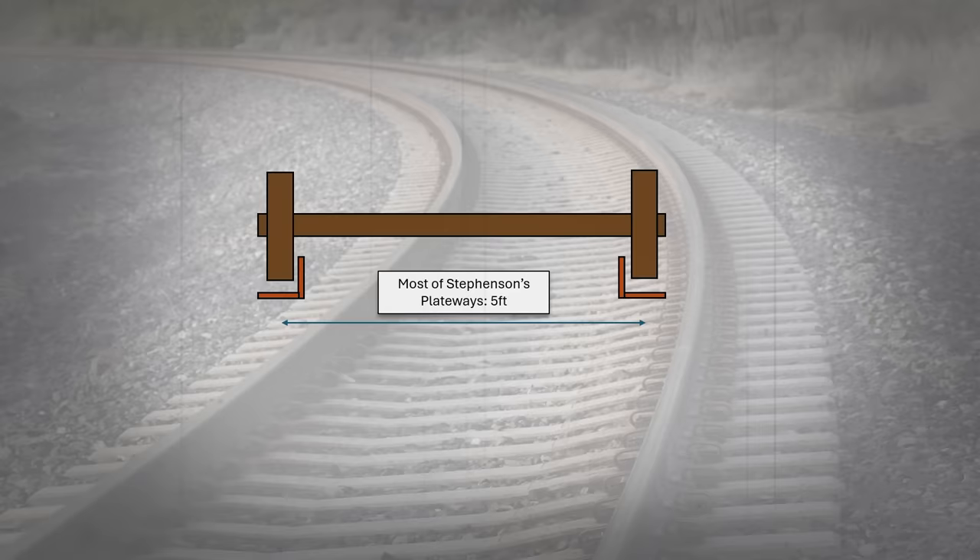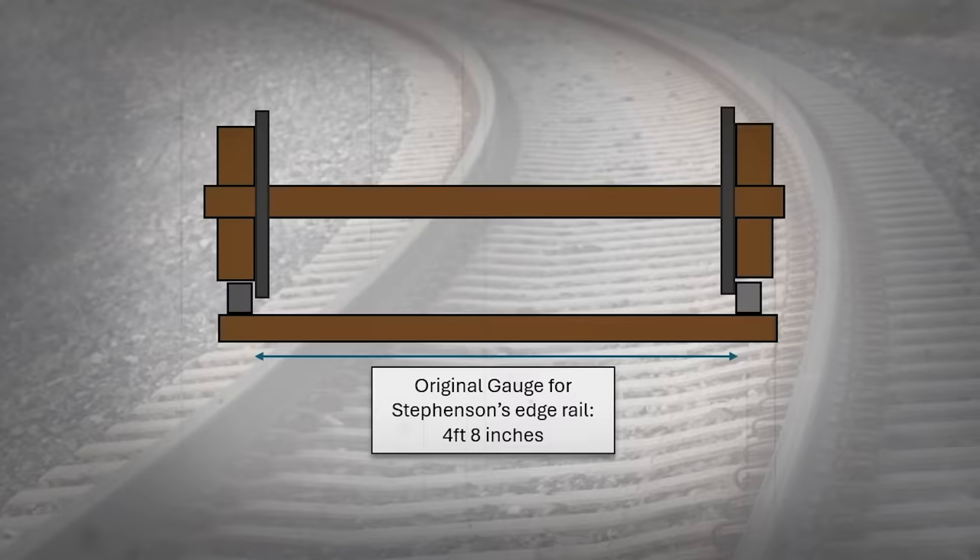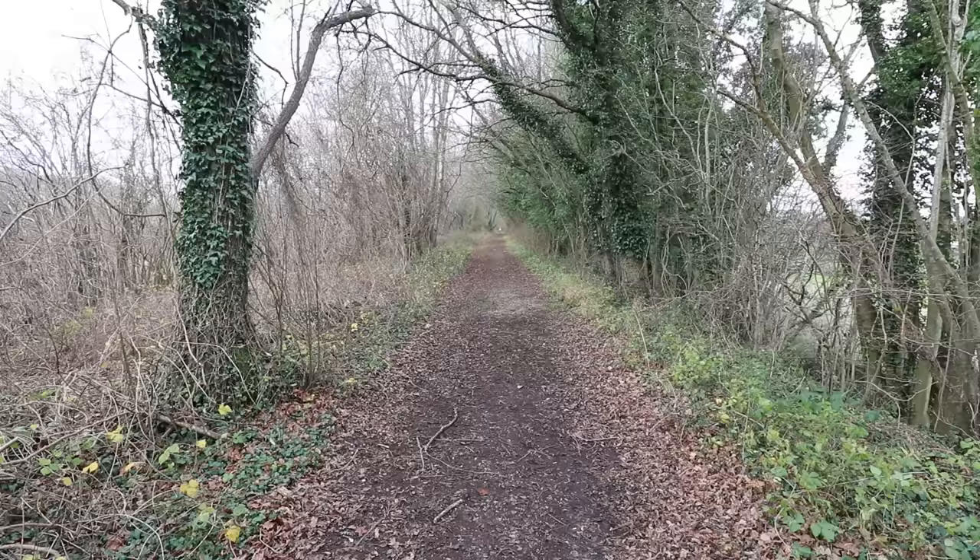Those original plateways were five foot wide — a nice round measurement. The plates themselves were around four inches wide, so when designing his edge rails, four foot eight inches seemed a perfectly good measure to carry on using those wagons with a slight modification. And thus we have the four foot eight inch gauge.